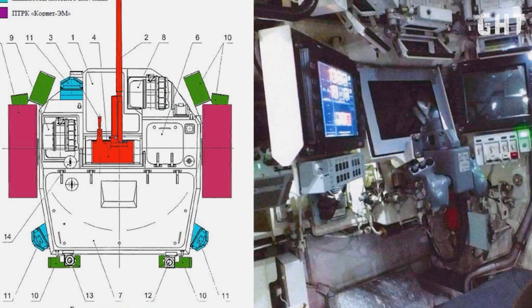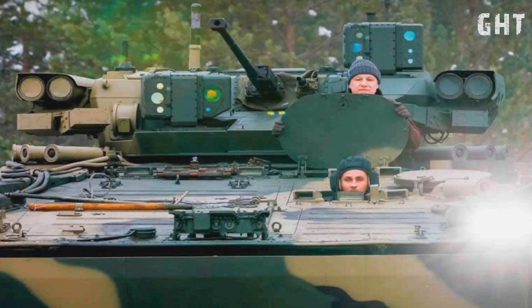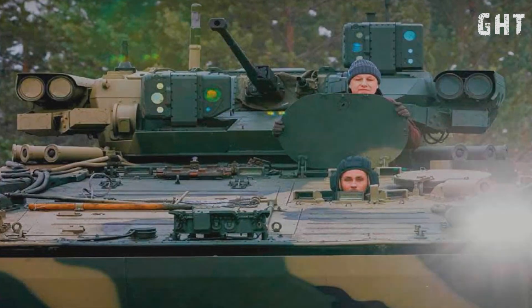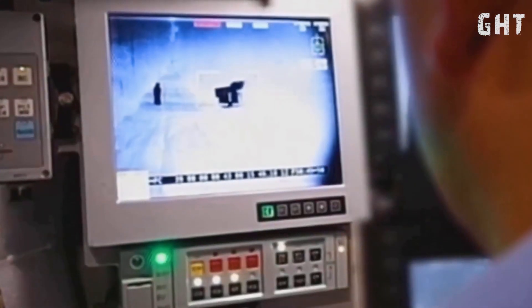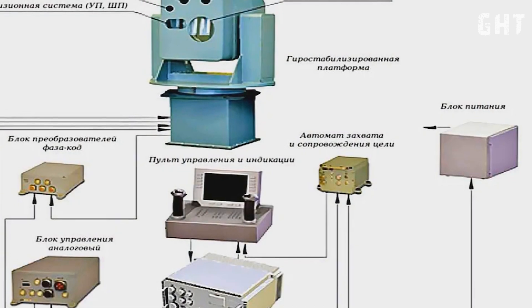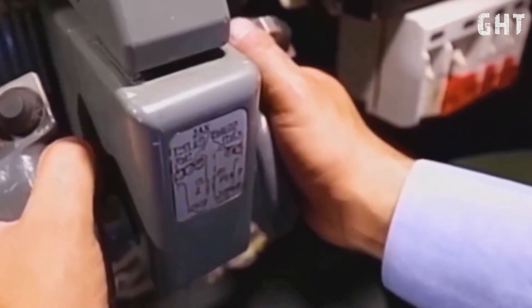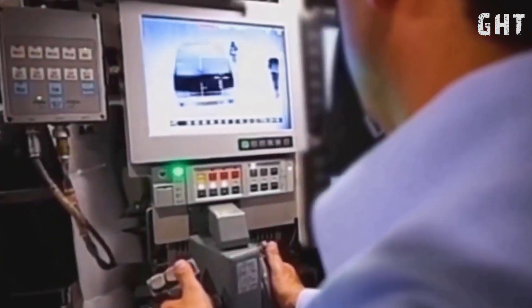Ensuring these powerful weapon systems hit their targets is an advanced fire control system. The Kurganets-25 features a sophisticated automated fire control system that integrates day-night sights, laser rangefinders, and ballistic computers. This system can automatically detect and track targets, significantly improving first-hit probability. The gunner operates through a high-resolution digital sight system with thermal imaging capability, allowing effective engagement in all weather conditions and at night. The commander also has an independent sight system, enabling a hunter-killer capability, where the commander can scan for targets while the gunner engages others.